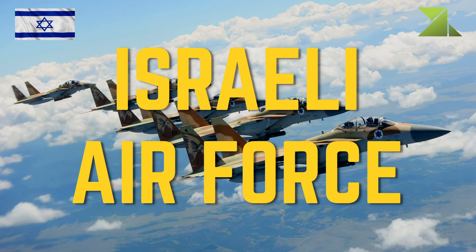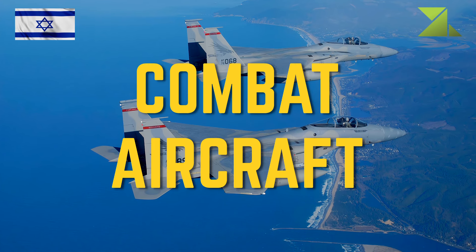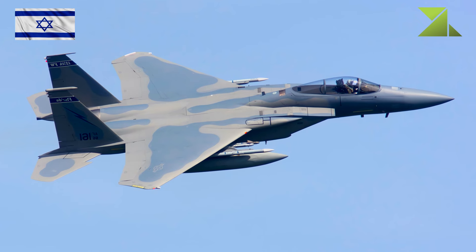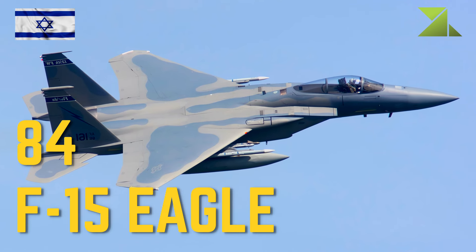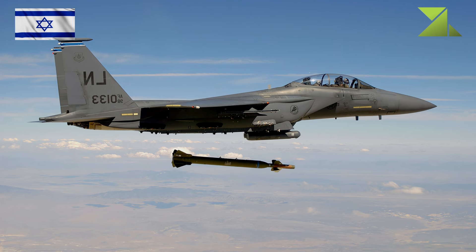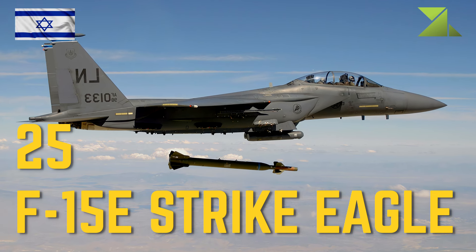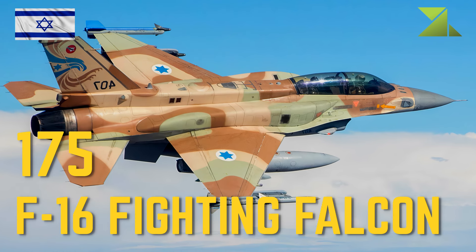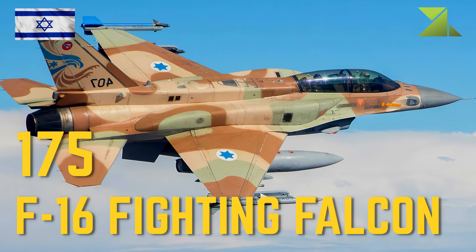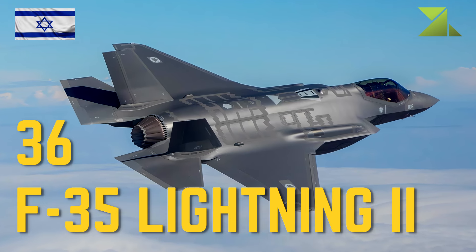Israeli Air Force — Combat aircraft: 84 F-15 Eagle Multi-Role Aircraft; 25 F-15E Strike Eagle Strike Fighter; 175 F-16 Fighting Falcon Multi-Role Aircraft; 36 F-35 Lightning II Stealth Multi-Role Aircraft.